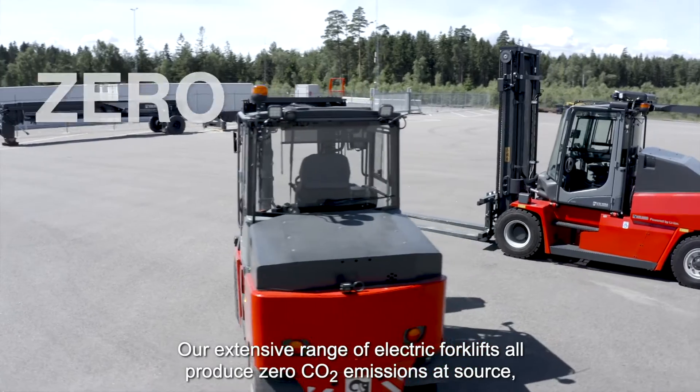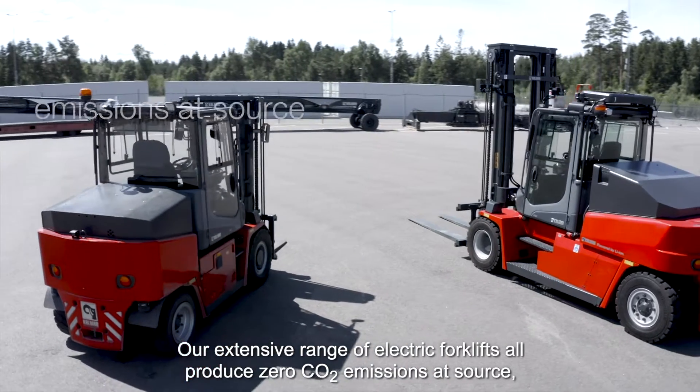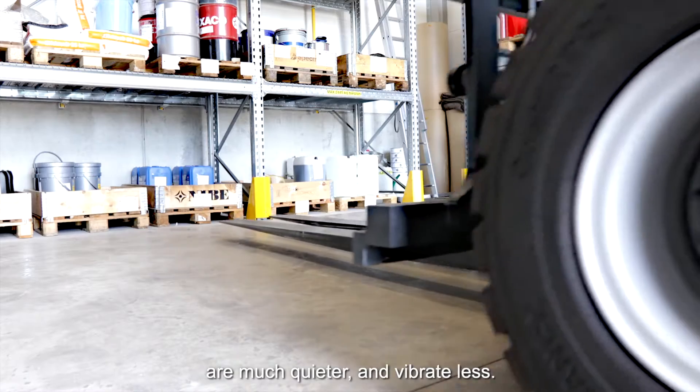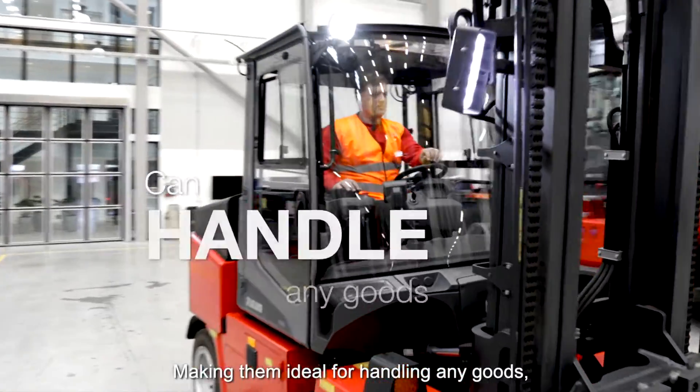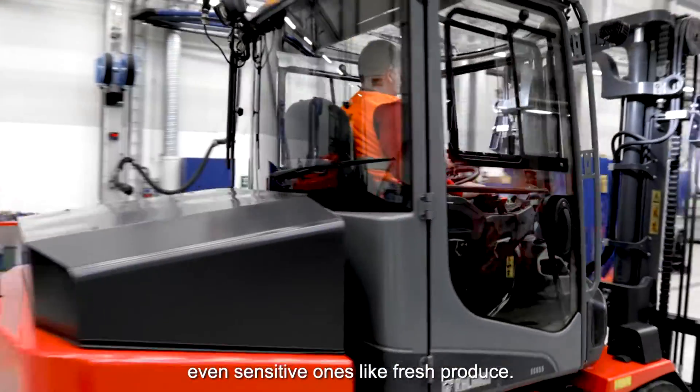Our extensive range of electric forklifts all produce zero CO2 emissions at source, are much quieter and vibrate less, making them ideal for handling any goods, even sensitive ones like fresh produce.